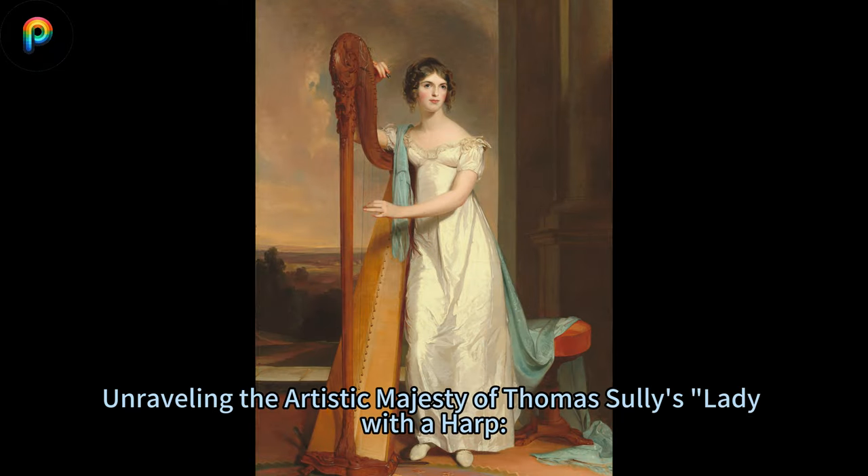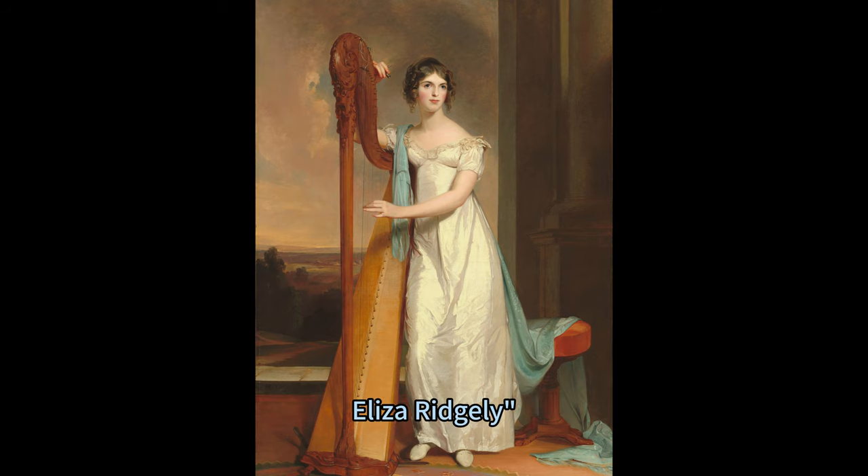A harmonious elegance, unravelling the artistic majesty of Thomas Sully's Lady with a Harp: Eliza Ridgely. In the realm of artistic grandeur, Thomas Sully's masterpiece, Lady with a Harp, Eliza Ridgely, 1818, occupies a distinguished pedestal.